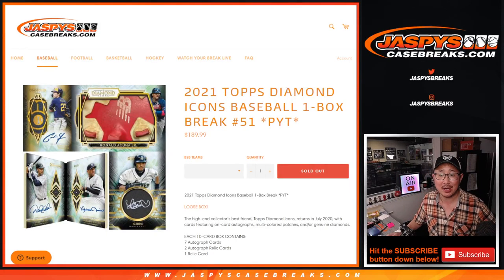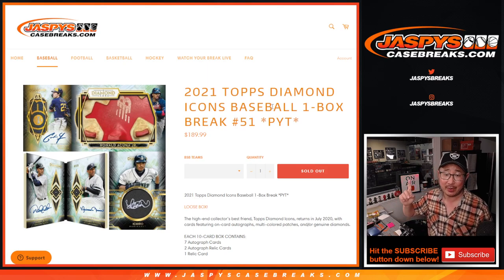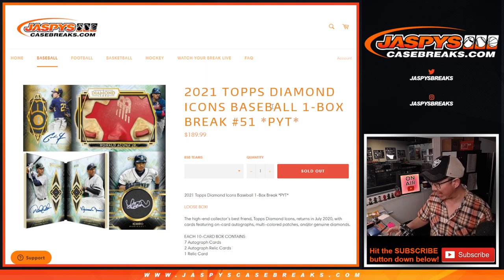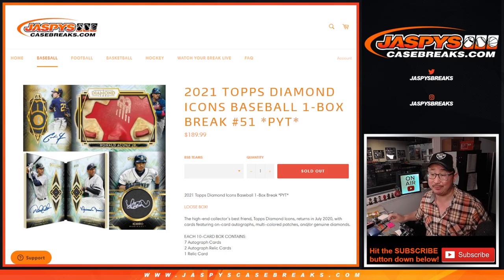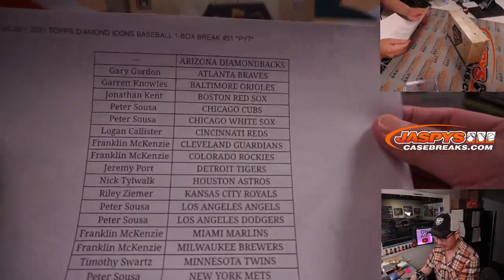Hi everyone, Joe for JaspiesCaseBreaks.com, coming at you with 2021 Tops Diamond Icons Baseball one box. Pick your team, number 51. We've got one more loose box in the shop, and I already loaded it up, so if you're watching live and you miss out on your teams the first time, go get them this time. Big thanks to this group here for making this happen.